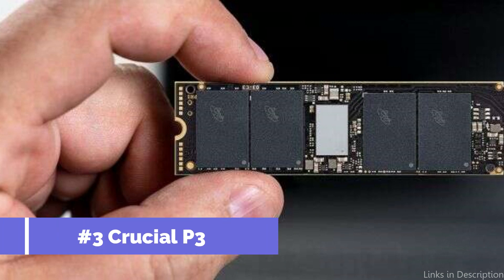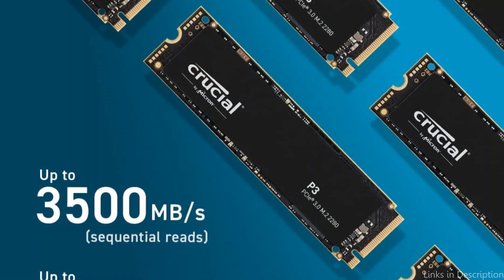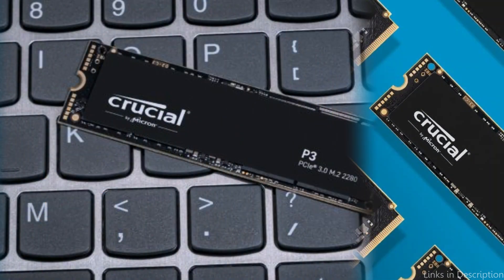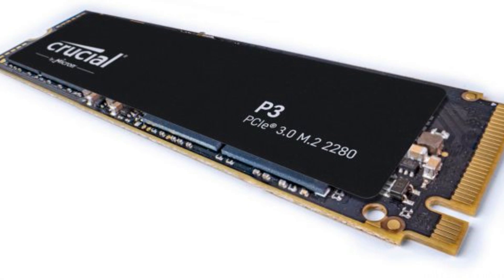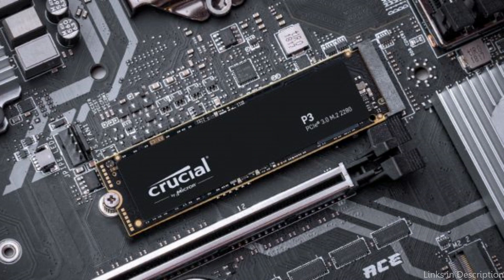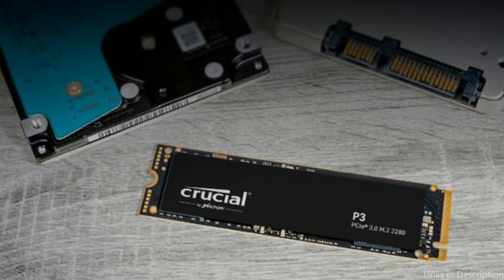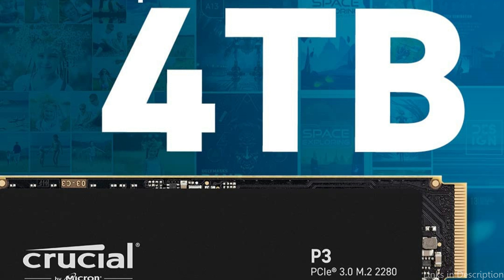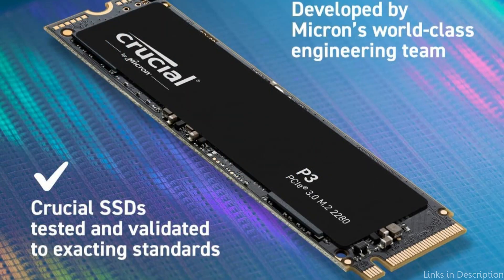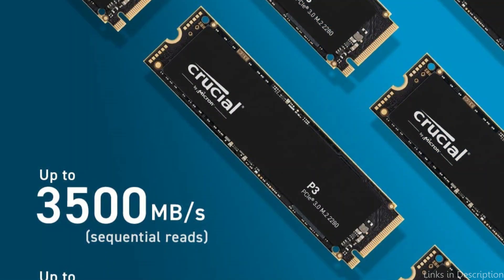At number 2, we have the Crucial P3 NVMe M.2 SSD. An outstanding option for affordable NVMe M.2 SSDs, the Crucial P3 offers sequential read and write speeds of up to 3,000 MB per second and 3,500 MB per second, accordingly. This SSD is an excellent choice for people looking for fast and reliable storage without going above their budget. It is available in capacities of 250GB, 500GB, 1TB, or 2TB. The 2TB version stands out especially, as it provides plenty of space for large files, games, and applications.